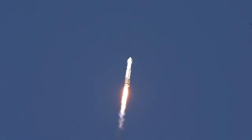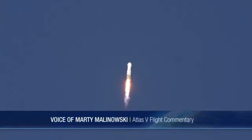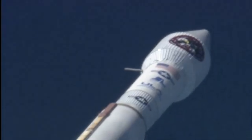RD-180 continues to perform well. PU has gone to closed-loop control and a minor mixture ratio request has been made. The roll program has been completed. Vehicle body rates look good. Range track shows the vehicle right down the middle of the corridor.